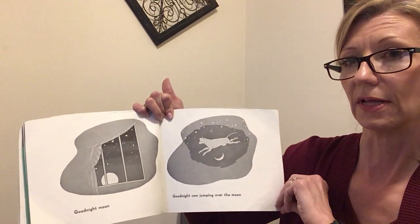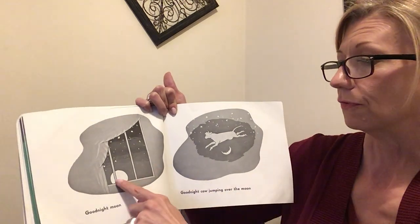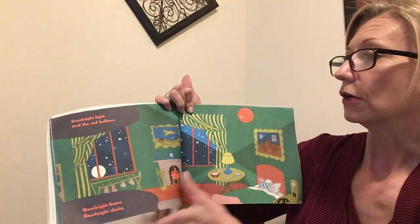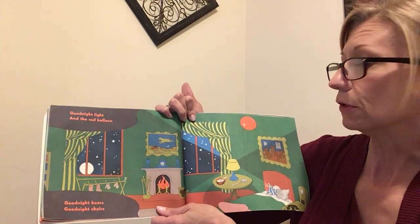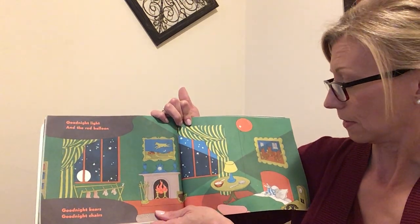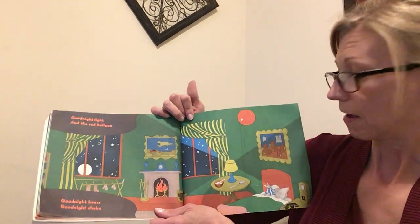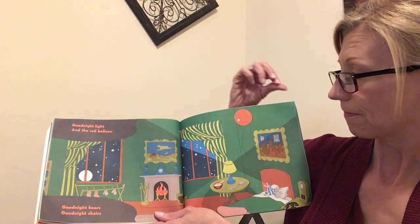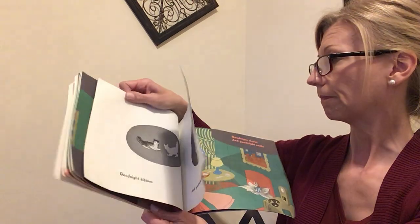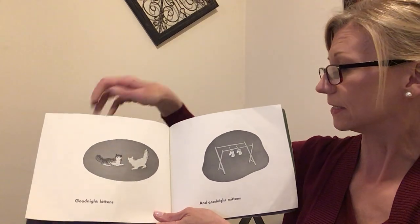Goodnight cow jumping over the moon. That's a crescent moon — that's not a full moon, that's a little moon, isn't it? This is a full moon and this is a crescent moon. Goodnight light and the red balloon. Goodnight bears. Goodnight chairs. Where are the bears in chairs? There they are. Goodnight kittens. Goodnight mittens.